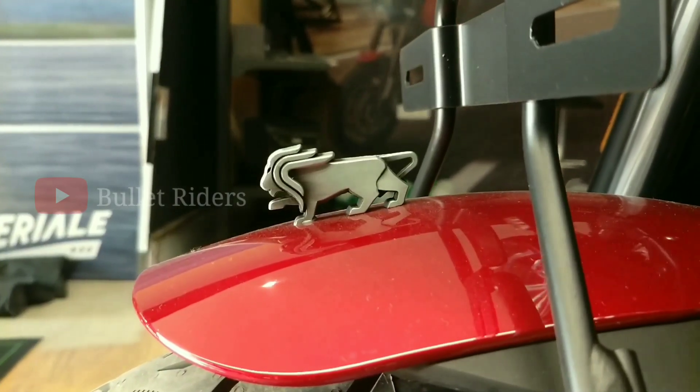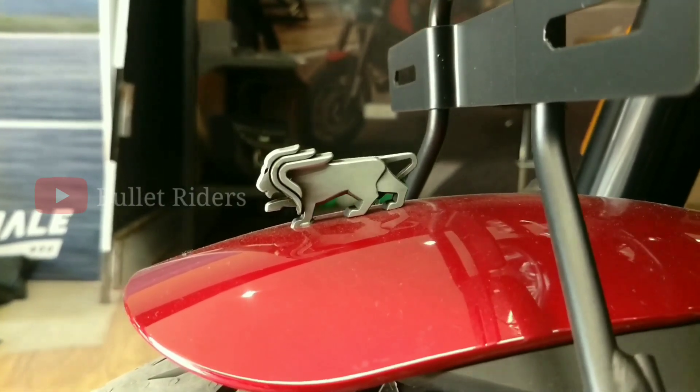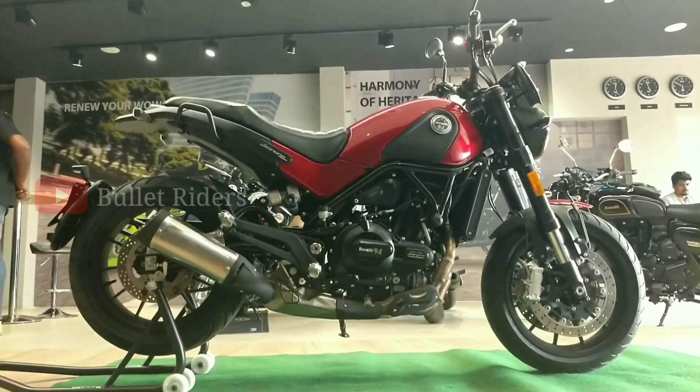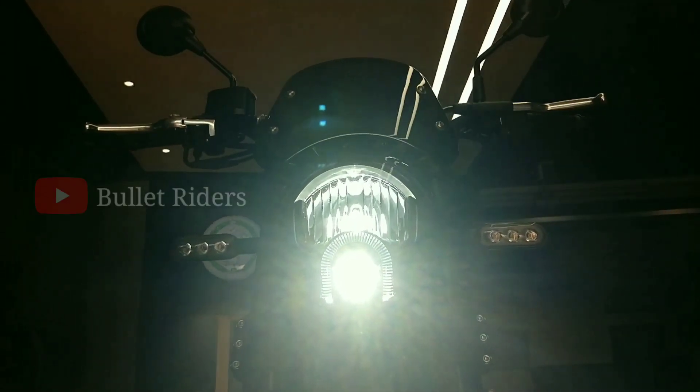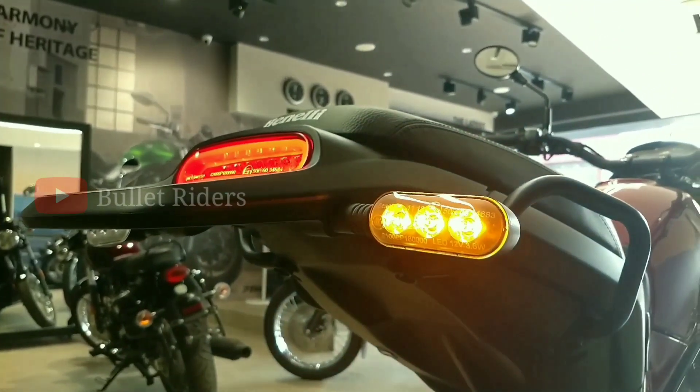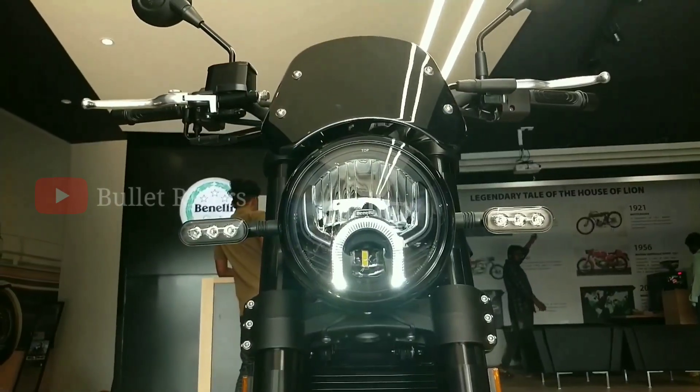The line of Pesaro motif on the front fender looks absolutely superb. This Leoncino 500 gets all-LED lighting: a round projector headlamp with a U-shaped DRL, LED turn indicators, and an LED tail section with a short windscreen. The overall looks are perfect and top-notch.